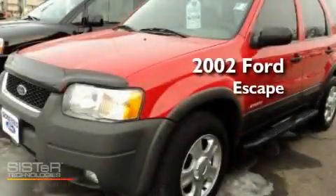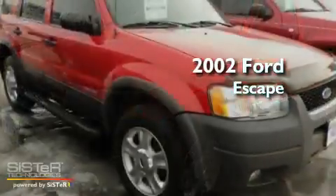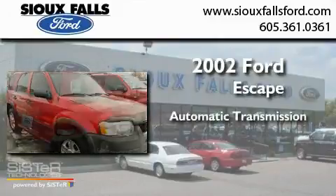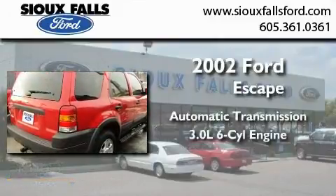This is a 2002 Ford Escape. This crossover has an automatic transmission and a 3.0-liter V6.